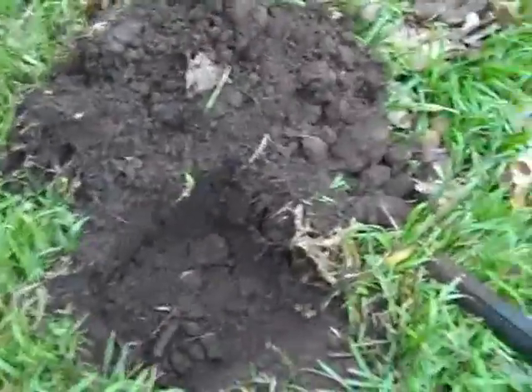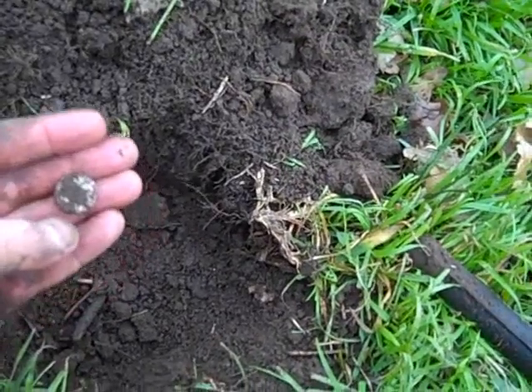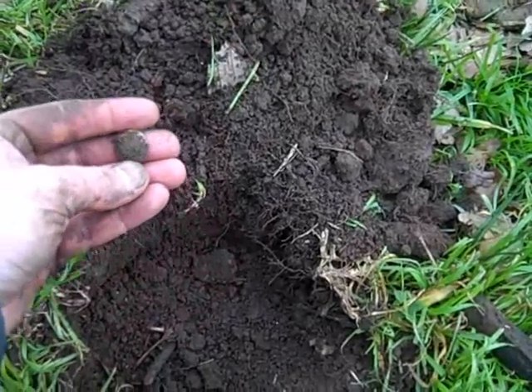I had a feeling I was going to have to come back again. This one was going to be a good one because it was down deeper than most of them. And it's something silver. I don't know what it is yet. It's a dime.